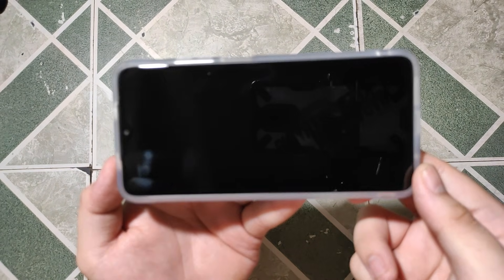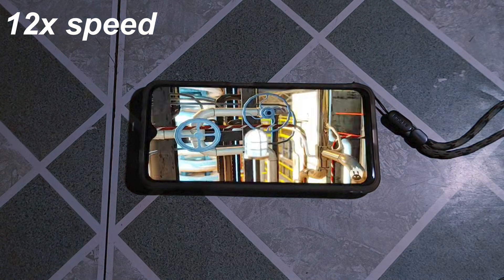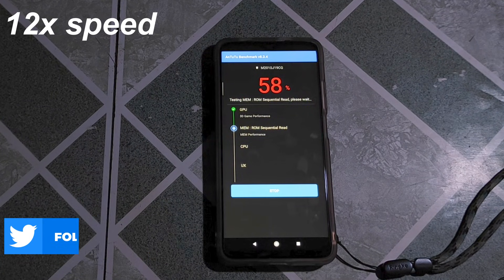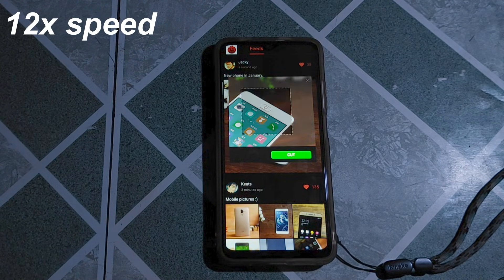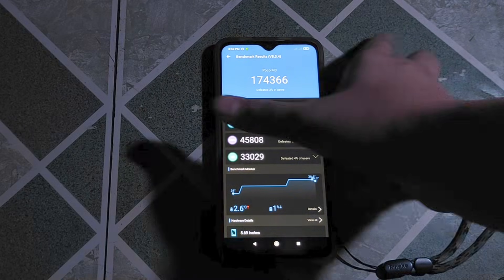I will also give the phone a 5–10 minute rest so the temperature drops to avoid throttling performance. For the first test, we will run the benchmark without any swap files inserted. After that benchmark, the final score was 174,366 points and the temperature went up 2 degrees from 34 to 36 degrees Celsius. It's not too warm to touch, but I can feel some hot spots on the phone.